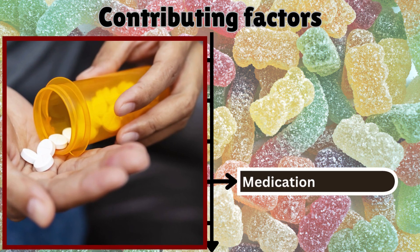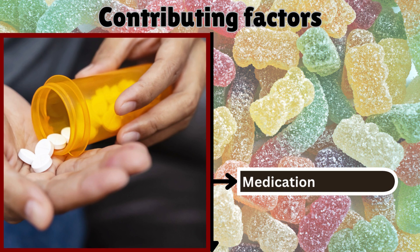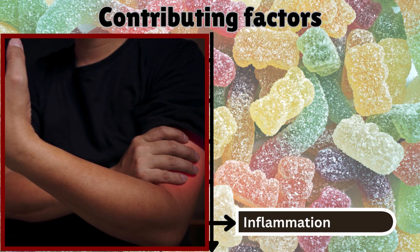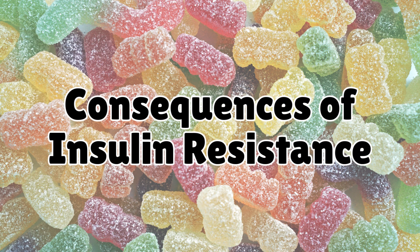Certain medications such as corticosteroids, some antipsychotics, and specific blood pressure drugs can contribute to insulin resistance. Chronic inflammation: low-grade persistent inflammation impairs insulin signaling and contributes to insulin resistance.